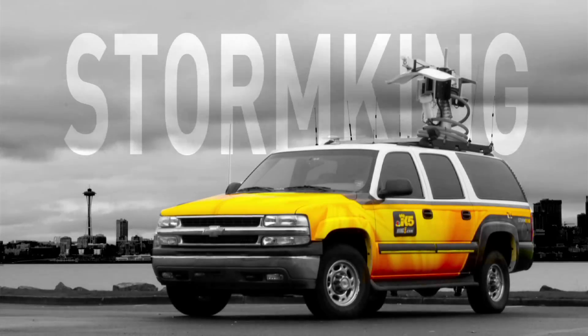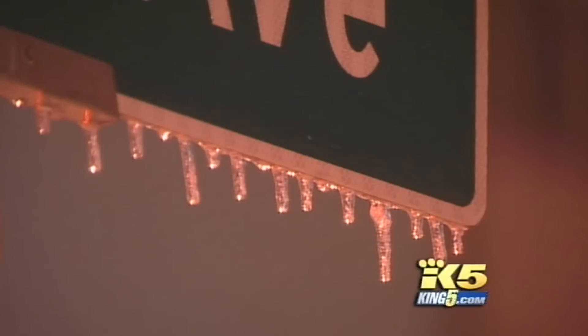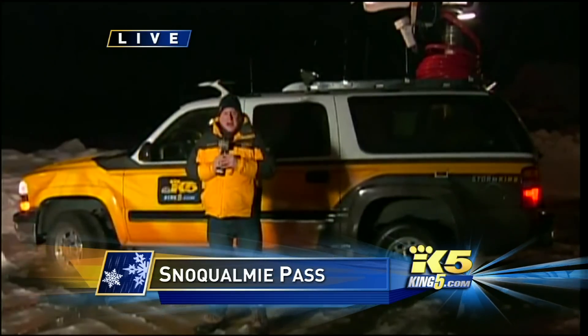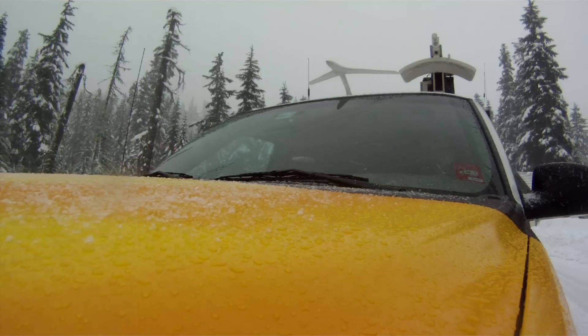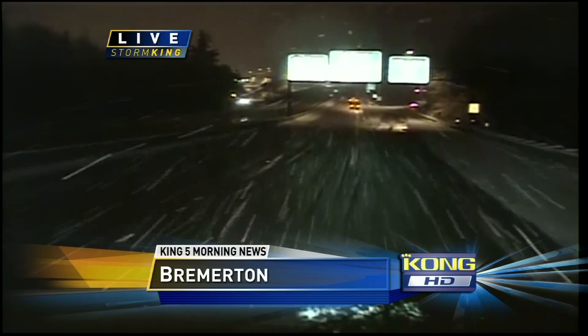Bright, bad, and yellow. Storm King brings you the most up-to-date information on weather and road conditions. This SUV allows reporters to go live on air while the truck operator is driving. It is equipped with two live cameras, one on the dash and one on the hood.